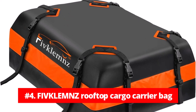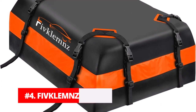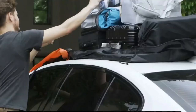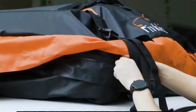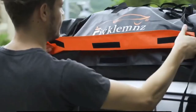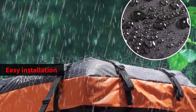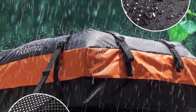At number 4 is the Fivclems Car Rooftop Cargo Carrier Roof Bag. The Fivclems Car Rooftop Cargo Carrier Roof Bag is a reliable and well-designed solution for travelers seeking extra storage space for their journeys. With its emphasis on safety, large storage capacity, easy installation, and customer-friendly policies, it stands out as an excellent choice for all types of vehicles.